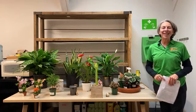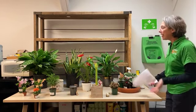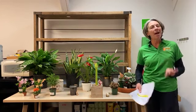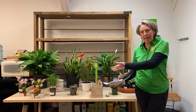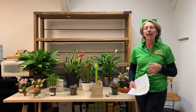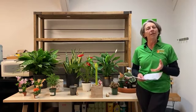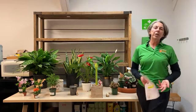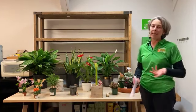Hey everyone, thanks for tuning in today. I'm Nicole Forbes with Dennis's Seventies and we're here today to talk about winter houseplant care. Since we're heading into the holiday season, I also want to talk about some basic care on some of those holiday gift plants or traditional holiday decor plants like poinsettias and Christmas cactus and a few others.